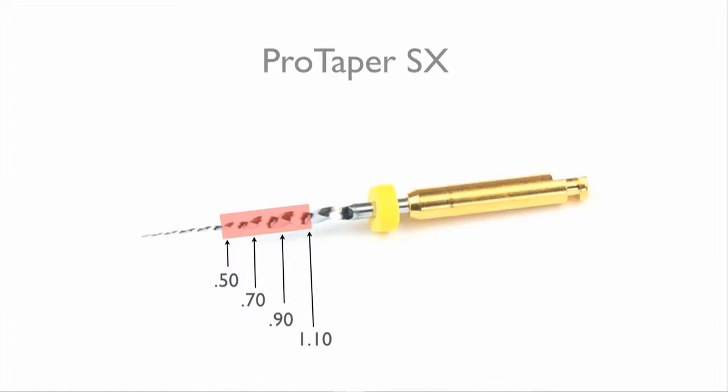The body of the file has the following diameters built in. They are equivalent to a Gates 1, 2, 3, and 4. The main advantages of this file are its flexibility, size, and the fact that it is governed by the depth of orifice opening. It does not allow unnecessary destruction of mid-root dentin.